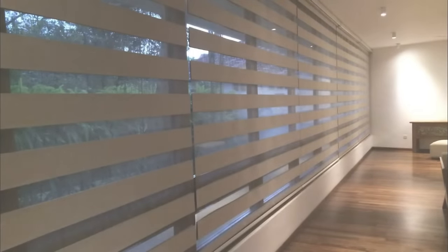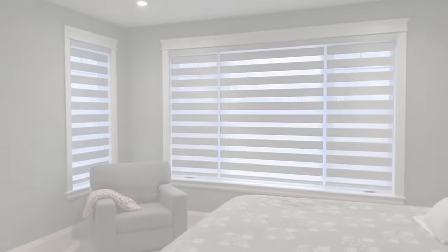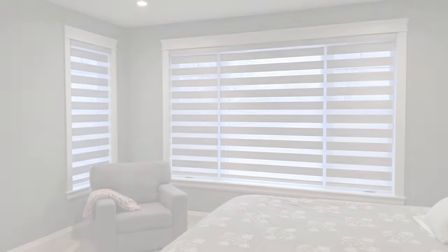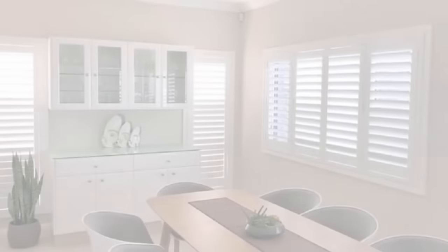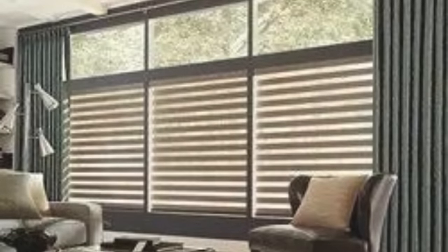Furthermore, zebra blinds are versatile enough to suit various architectural styles, from contemporary and minimalist to traditional and eclectic. The wide range of available sizes ensures that these blinds can be seamlessly integrated into windows of different dimensions, providing a tailored and polished look. Their adaptability makes them an ideal choice for homeowners and decorators alike, allowing for creative freedom in designing spaces that are both functional and visually captivating.